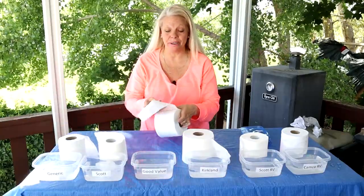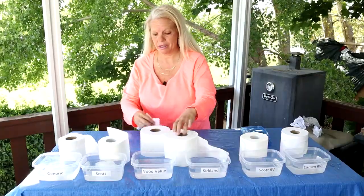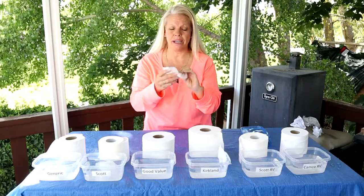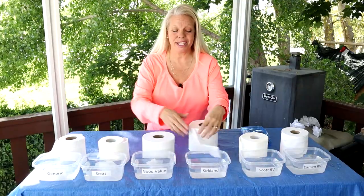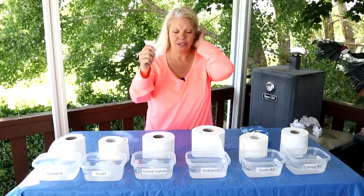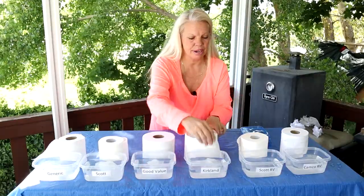Next one is the Great Value. Got the three sheets — that's pretty soft. I'm kind of used to the Great Value brand anyway, so that's pretty good. Our next one is the Kirkland brand, the Costco brand. Now that's really soft. So far this is the winner in softness — Kirkland.